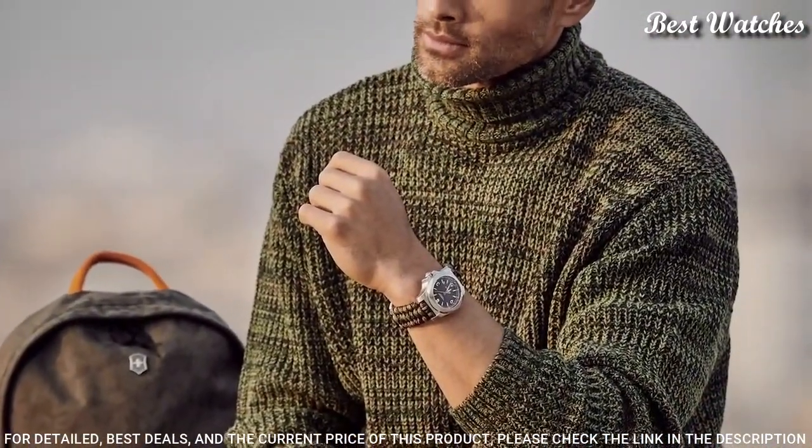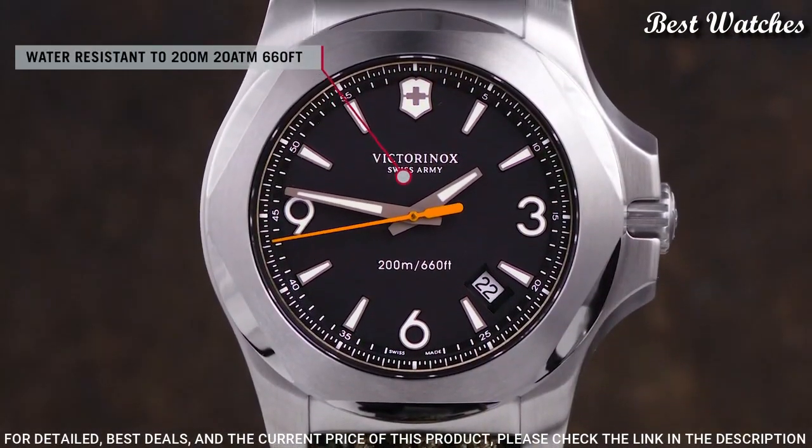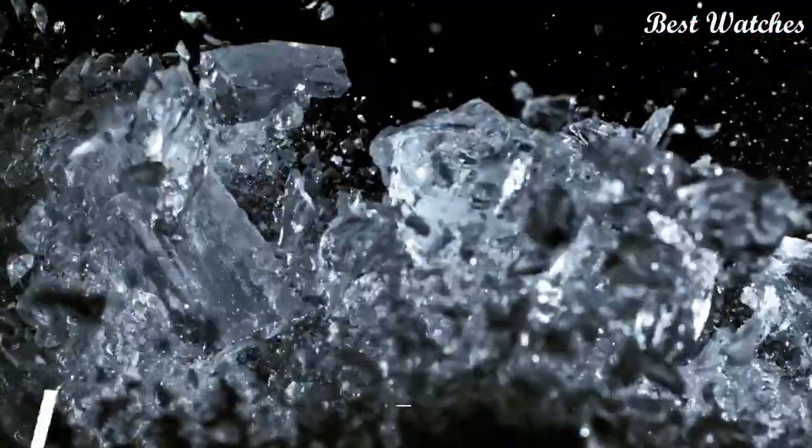Functions: Date, Hour, Minute, Second, End-of-Life Indicator, Military Watch Style.